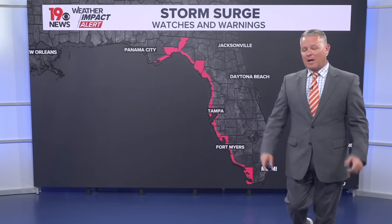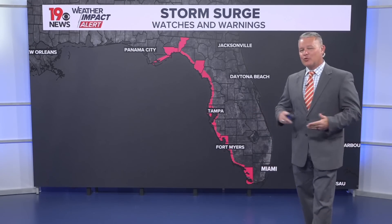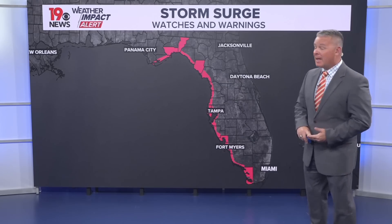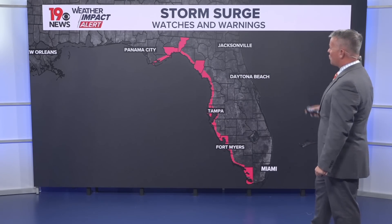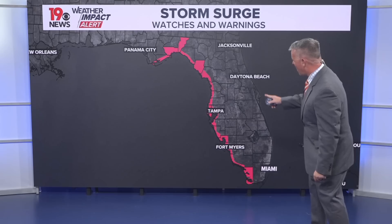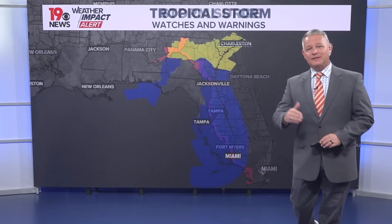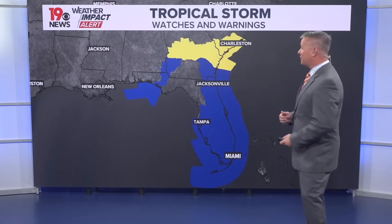From News 19, I'm meteorologist Daniel Bonds. The big story we are tracking is tropical storm, soon to be Hurricane Helene. There are storm surge warnings in effect for a large part of the western coast of Florida, as the storm continues to get a little bit stronger.